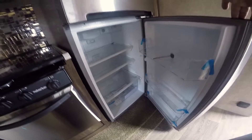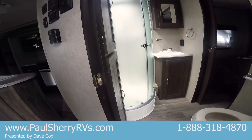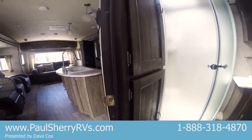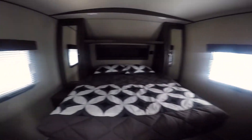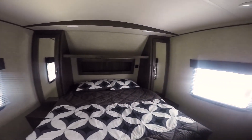Big electric refrigerator with a nice freezer — a nice size fridge. Going on back to the bathroom, it has a nice walk-through bath with a corner shower and a nice linen closet. Walking into the bedroom, it has a nice walk-around space around the bed, with night stands and outlets on each side.